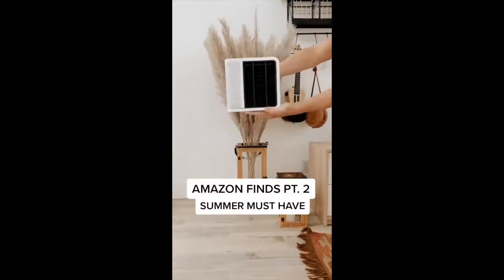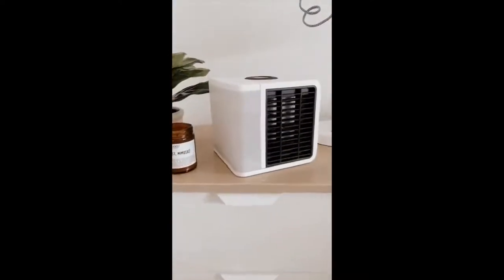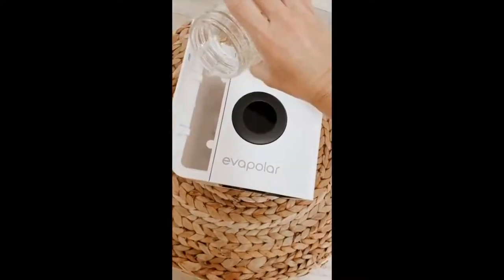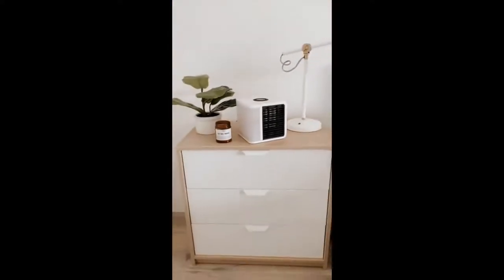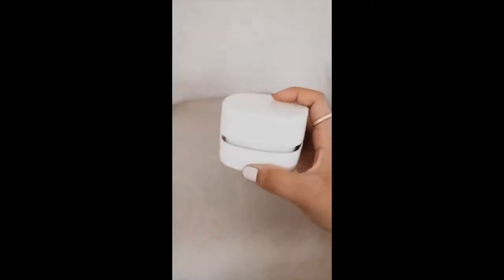Amazon Finds Part 2: This is a summer must-have — it's a personal air cooler and keeps you cold wherever you go. You can use it outside or inside. It has a little water tank on the side that you open up and add water to. It also has a little touch screen where you can change the colors and adjust other settings. It keeps you cold anywhere.